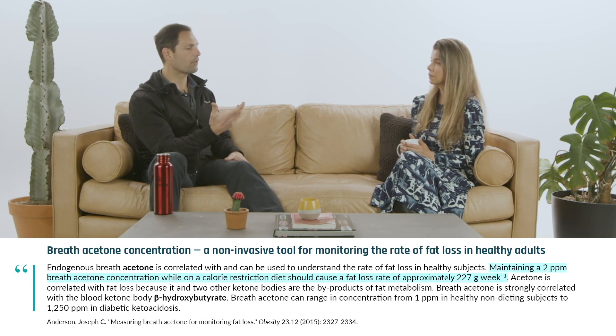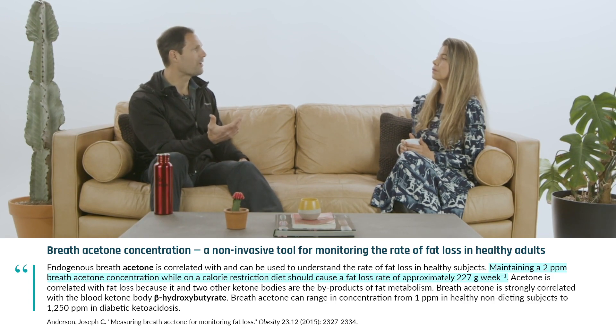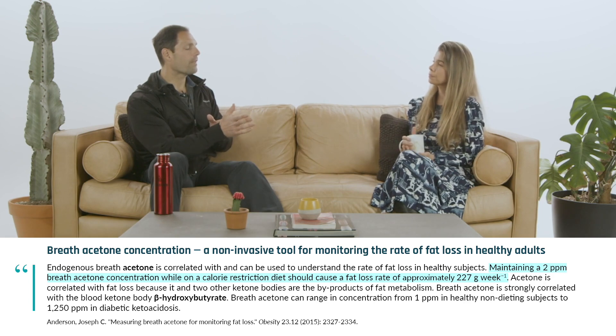I think breath acetone is probably your best ketone to measure if you want to lose fat. All the carbons of the acetone you're blowing off are essentially from fat. With beta-hydroxybutyrate, I could be at two or three millimolar and just walk around the house and then I'm back down to below one — that's because your body's using beta-hydroxybutyrate as fuel. Breath acetone seems to be more stable and a better correlate of fat oxidation.